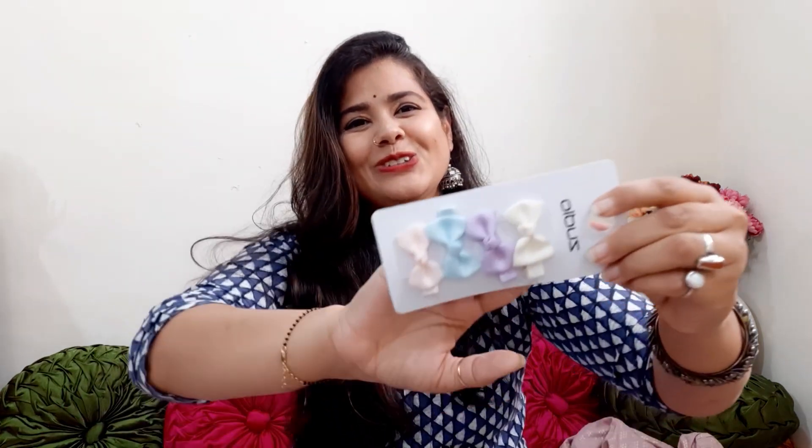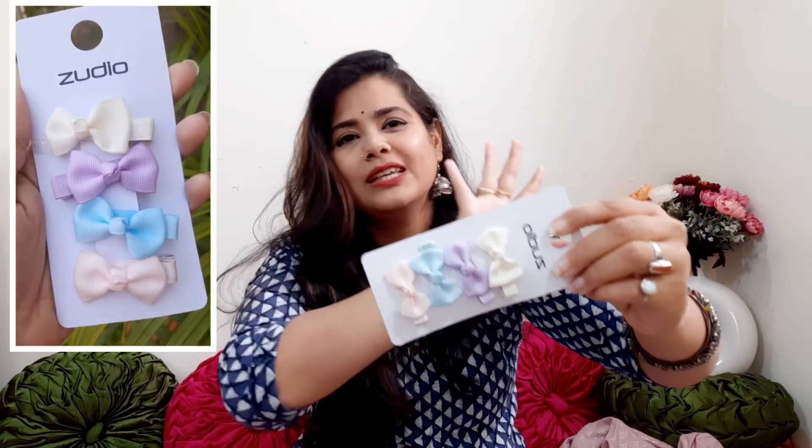I also bought these cute rubber bands — there are 20 pieces and they're all very good quality, priced at ₹79. Then I also picked up these cute pastel-colored hair clips which I'm loving. Those are also ₹79, so it's a very good deal overall.